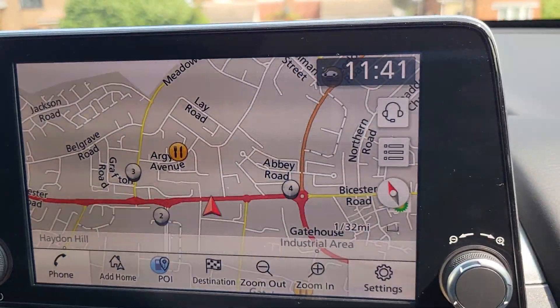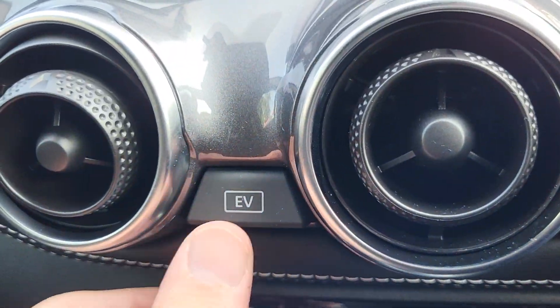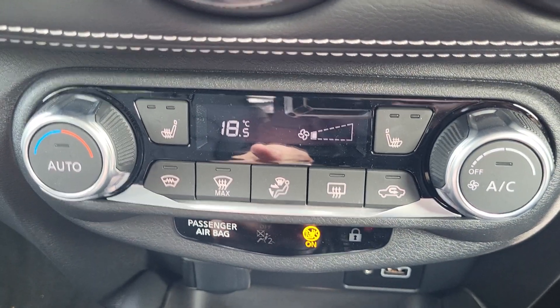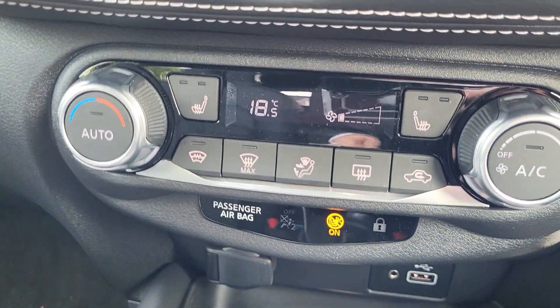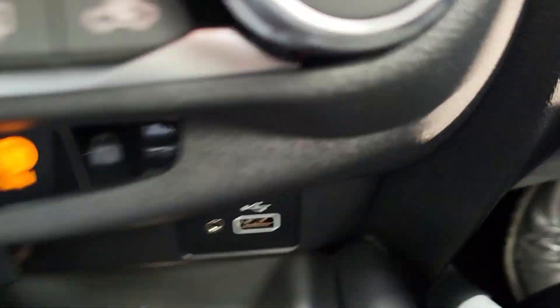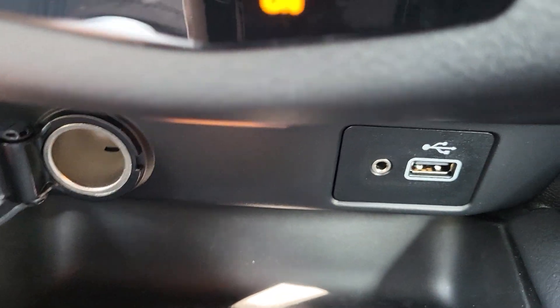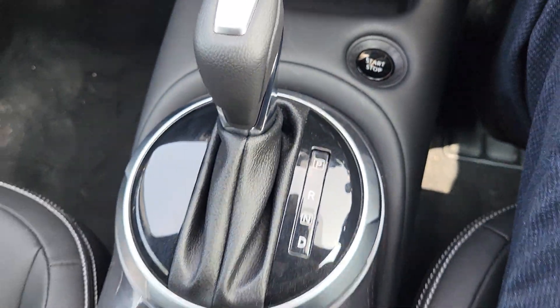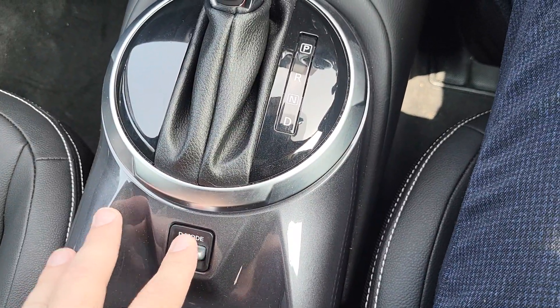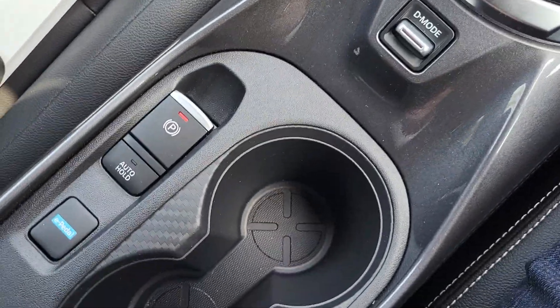Just to show you the cameras — there's the around-view monitor camera and front camera for the curb alloy. You do have an EV mode button, heated front seats with heated steering wheel and heated front screen, and dual climate control air conditioning.